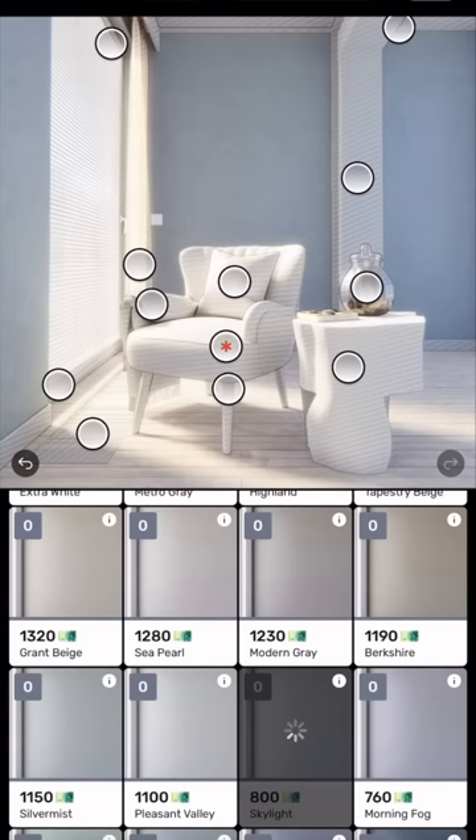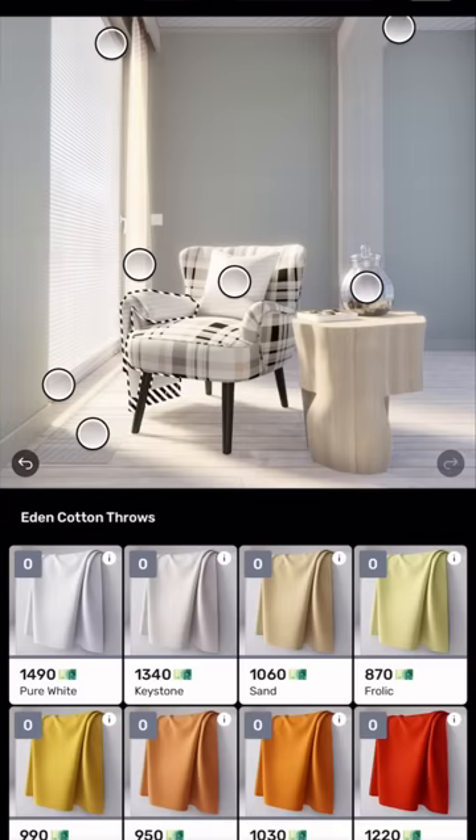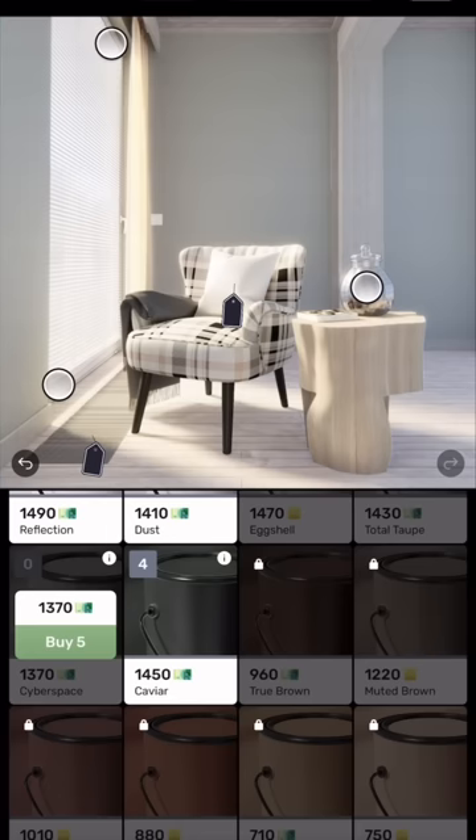There are new challenges every day and right now I'm working on this modern elegant sitting area. I'm picking everything from the chair fabric to the walls to the drapery. There are so many options.